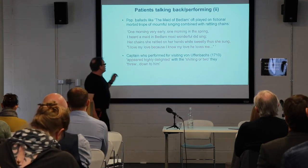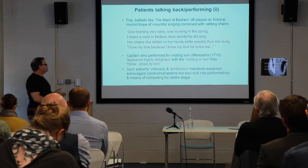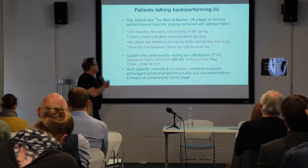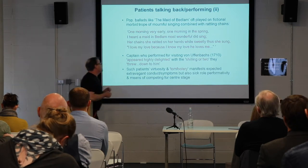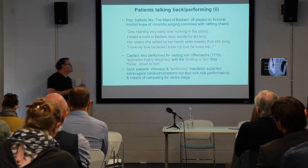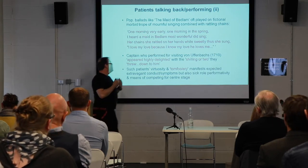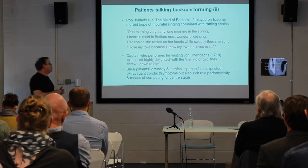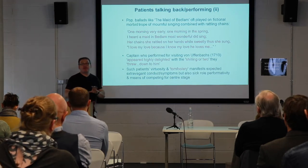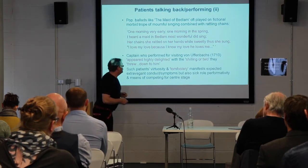A captain patient reported by the German visitors von Uffenbach in 1710 appeared highly delighted with a shilling or two they threw down to him. The sort of performance and tomfoolery and virtuosity of these patients suggests an expected extravagant contact, but also suggests that patients were competing via their sounds, by their noise, by their performance, for centre stage.